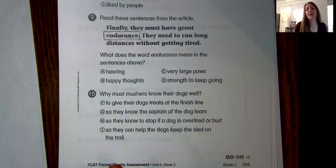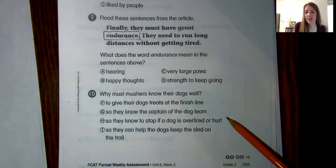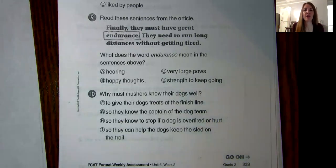Number ten. Why must mushers know their dogs well? F, to give their dogs treats at the finish line; G, so they know the captain of the dog team; H, so they know to stop if a dog is overtired or hurt; or I, so they can help the dogs keep the sled on the trail. Why do you think it's important for mushers to know their dogs well? If you can't remember, go back in the story and see if you can hunt down some text evidence.